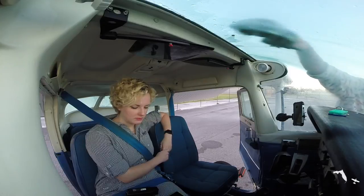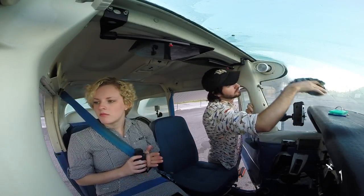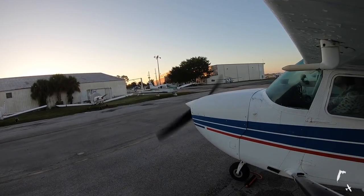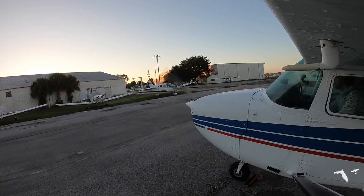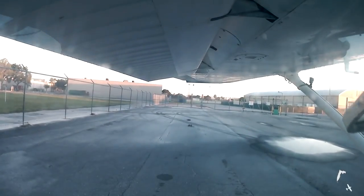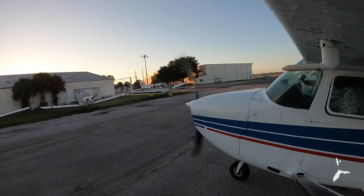Every now and then a pilot will have a flight that just doesn't really go as planned, and this was one of those flights. Carolyn and I had gotten up super early to go to a fly-in breakfast. The plan was to fly from Orlando Executive up to a private grass runway known as Cedar Knoll.